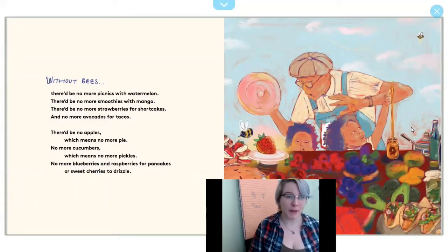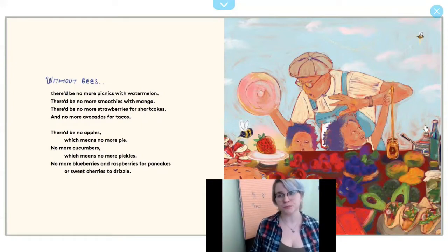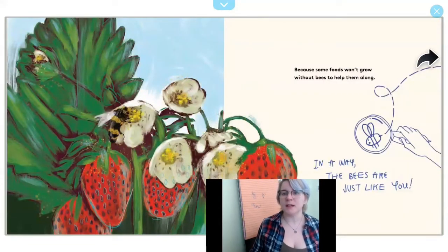Without bees, there'd be no picnics with watermelon. There'd be no more smoothies with mango. There'd be no more strawberries for shortcakes, and no more avocados for tacos. There'd be no apples, which means no more pie. No more cucumbers, which means no more pickles. No more blueberries and raspberries for pancakes, or sweet cherries to drizzle. Because some foods won't grow without bees to help them along.